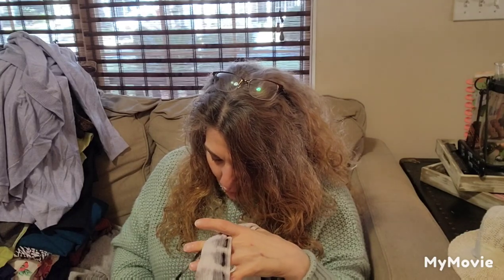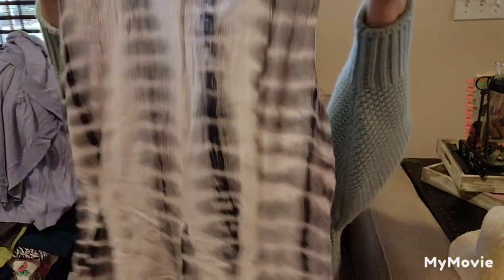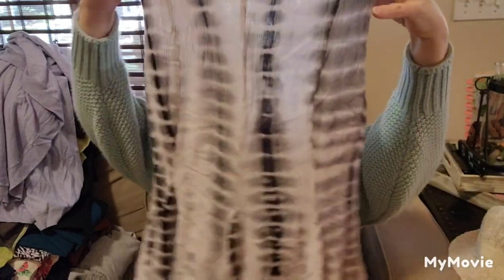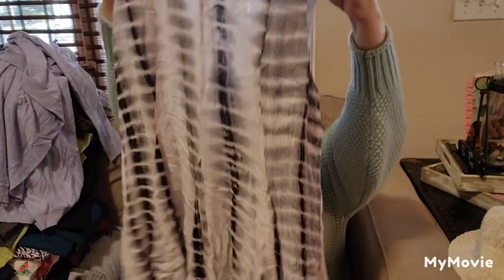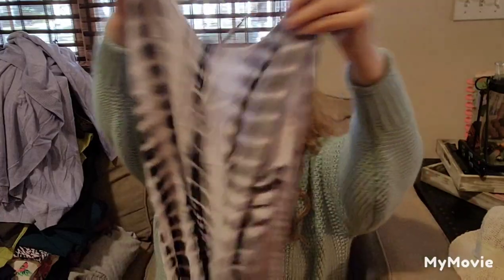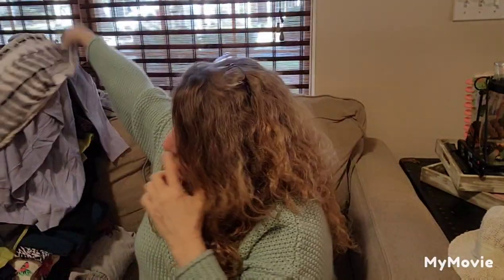This is called Dainty Hooligan — a cute little cover-up or dress. I want to say dress because it's lined. I think this is cute for a young girl. It'll go in my summer pile.